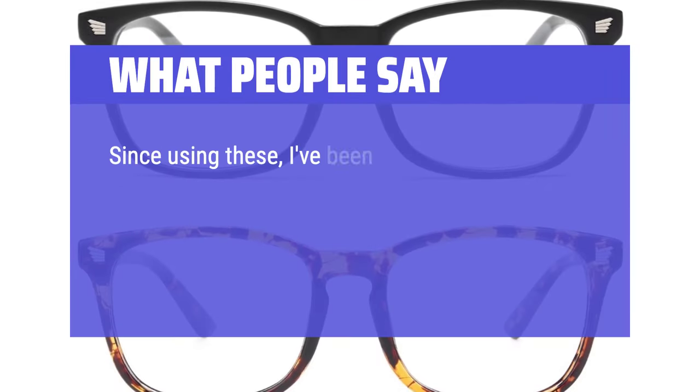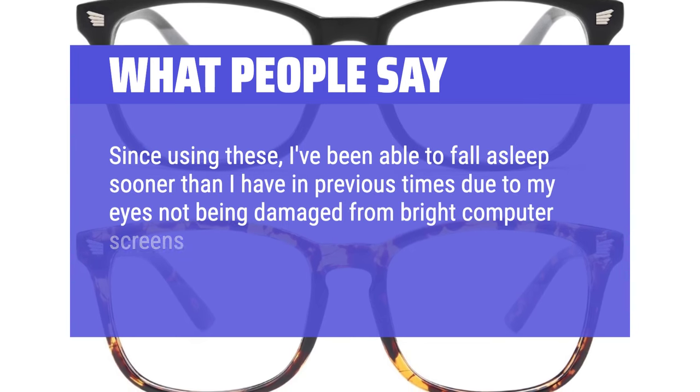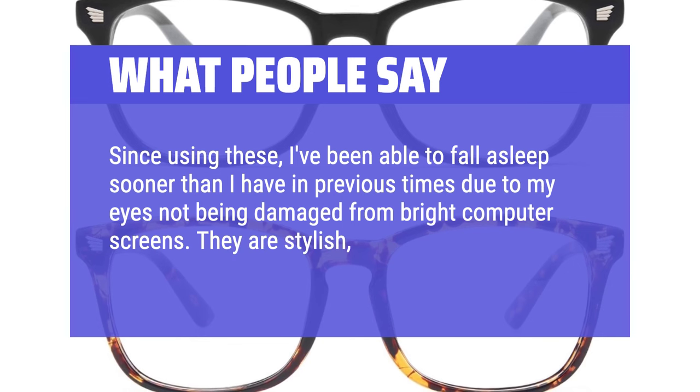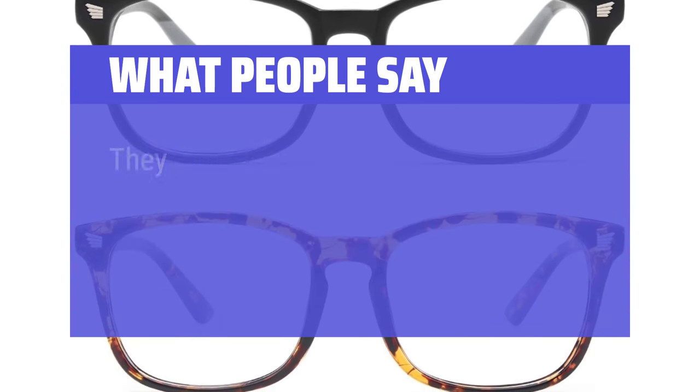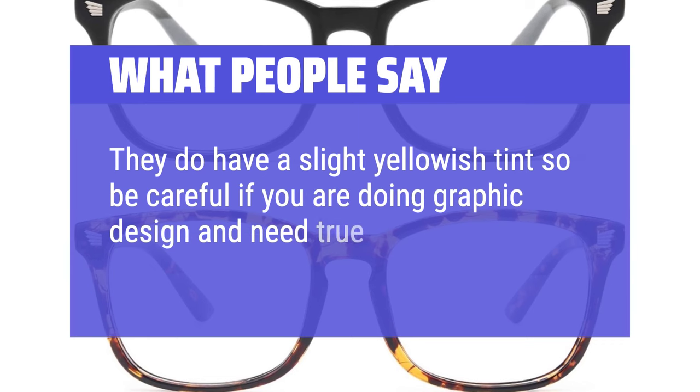Since using these, I've been able to fall asleep sooner than before, due to my eyes not being damaged from bright computer screens. They are stylish, light, and easy to clean. They do have a slight yellowish tint, so be careful if you are doing graphic design and need true color value.